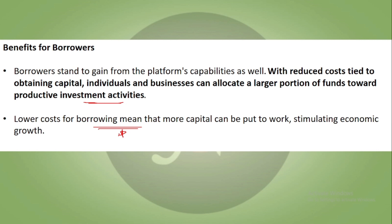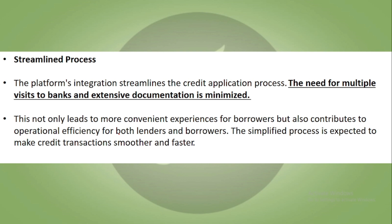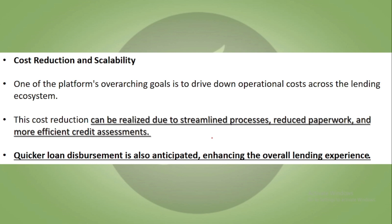This will stimulate economic growth. The platform further streamlines the loan process — multiple bank visits, extensive documentation are all going to be minimized. Operational efficiency for both lenders and borrowers increases, making credit transactions simpler and faster. Cost reduction is one of the overarching goals, realized through reduced paperwork, efficient credit assessments, and quicker loan disbursement.